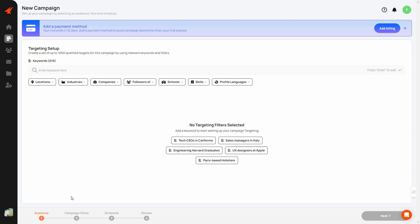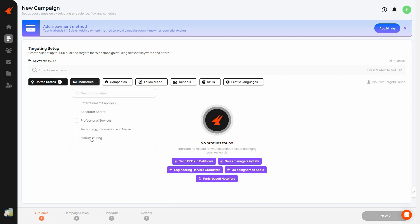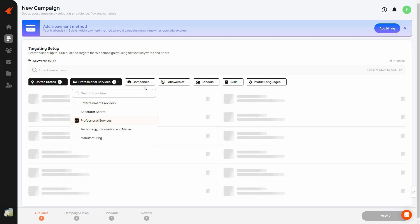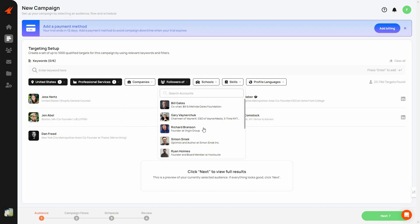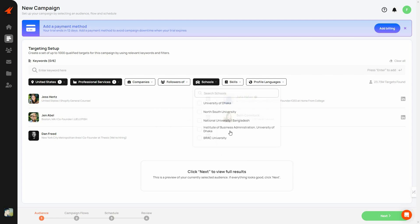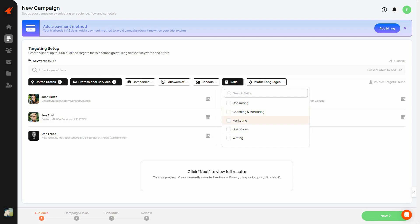Now you set up the audience. You can provide relevant keywords, then use filters such as location — I'll select US — industry, such as professional services, company, past companies, followers of a certain person, school, and skills. I'll select marketing. On the right side you can see how many people are found using your filters — based on my filters, Aimfox found over 23 million targets.